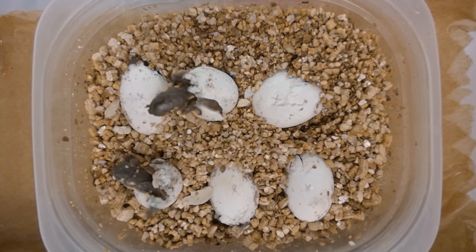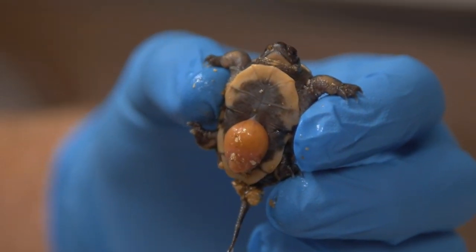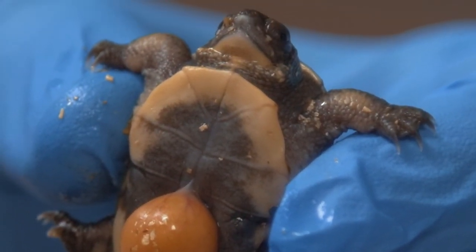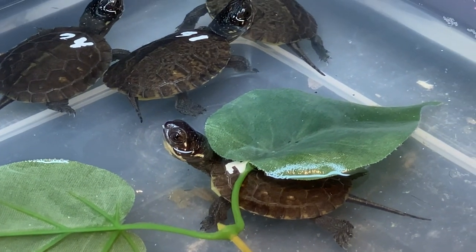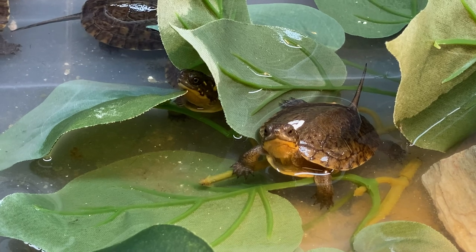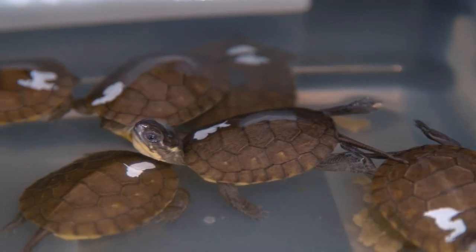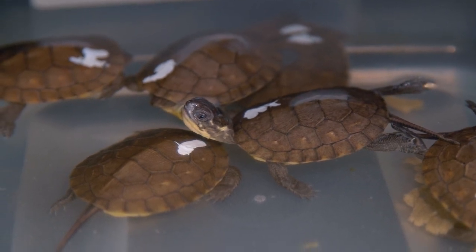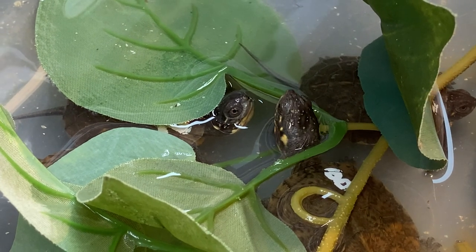Right now the hatchlings have just hatched and absorbed their yolk sacs. When they hatch, they have a remnant of the yolk sac that feeds them while they're in the egg, and for about a week they sit in the incubator absorbing that. Then we put them into these containers here, and they've already started feeding voraciously and growing. Within a week we've already seen a couple millimeters of growth, and as we continue feeding them and they adjust to their surroundings, we expect them to continue growing rapidly and soon we'll move them into bigger enclosures.